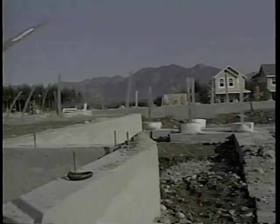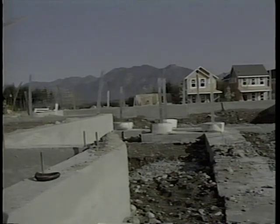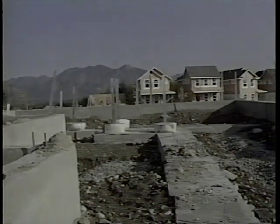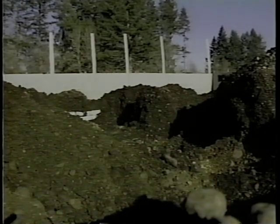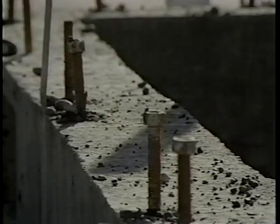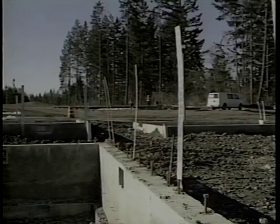Upon arriving at the site, survey the work area to evaluate any potential safety hazards. Look for the location of trenches or excavations near or around the foundation. Be aware of rebar that creates an impalement hazard — cap, cover, or bend rebar or any impalement hazard.